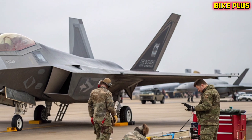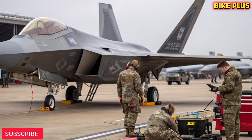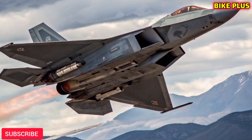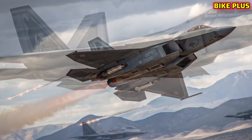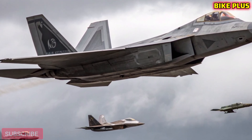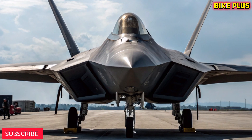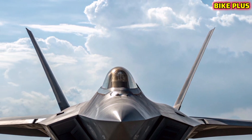The F-22's airframe remains a marvel of aeronautical engineering. Its sleek lines, radar-absorbing materials, and carefully sculpted angles ensure it maintains a low radar signature. In 2026, new composite materials have been added, further reducing detection while increasing durability. The Raptor's stealth capabilities remain unmatched, giving pilots the advantage of striking before the enemy even knows it's there.